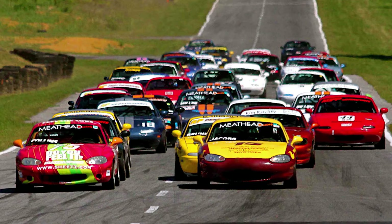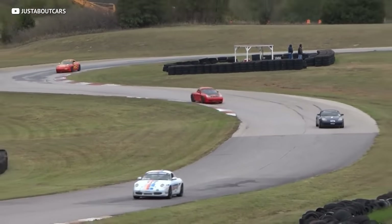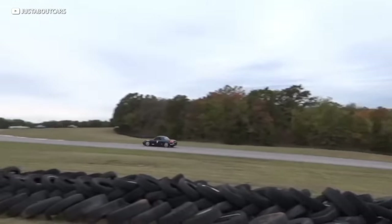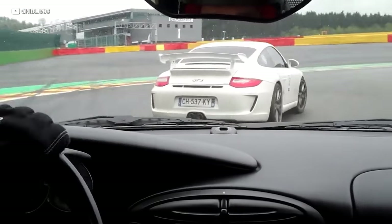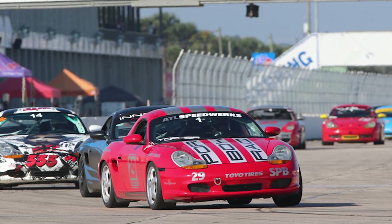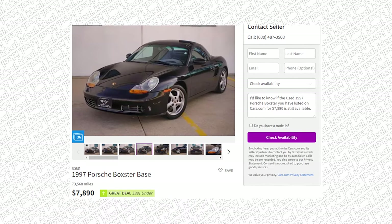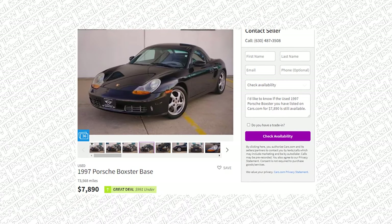Just like the Miata, the Porsche Boxster has its own racing club dedicated to it, meaning you have plenty of competition at your local track day — the best way to hone your skills going door-to-door with other drivers in the same car. You can drive this awesome piece of German automotive engineering for only $8,000. So whether you're building a track day car or not, this is just a great deal of a car.